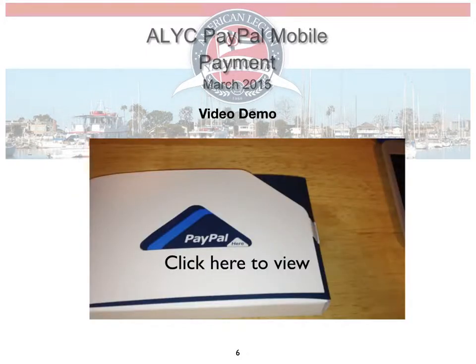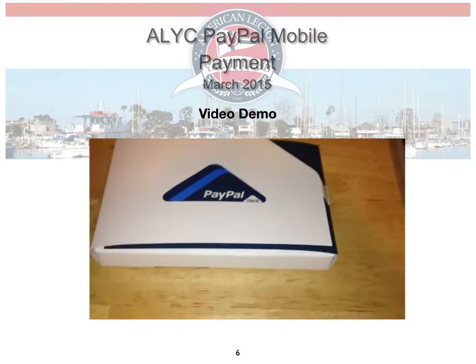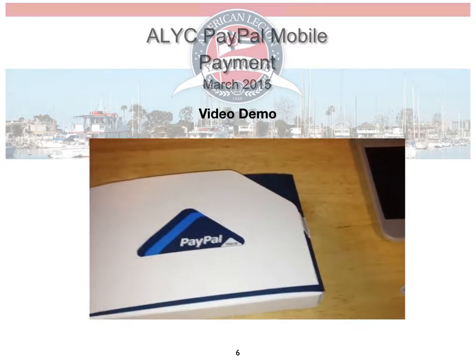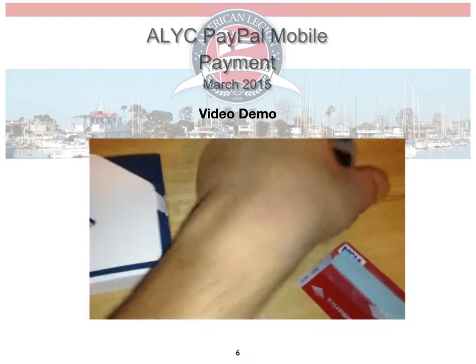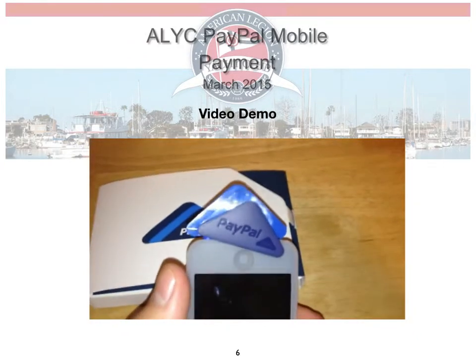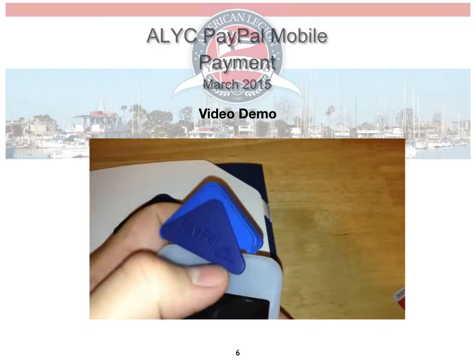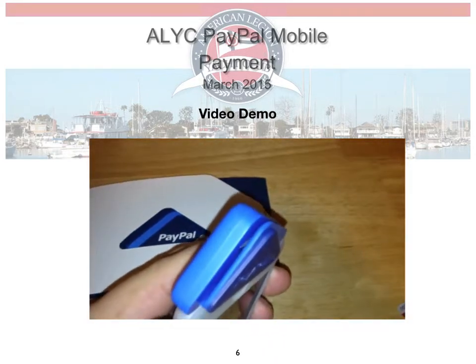Here's a video found on the internet that has an overview of the actual transaction. It's called PayPal Here. It comes in a box and is free from PayPal. Here's the device — it's plugged into an iPod since a phone is being used to make the video. It's a little plastic piece that plugs into your headphone jack, this part comes down to brace against the device, and that's the part that swipes the credit card.